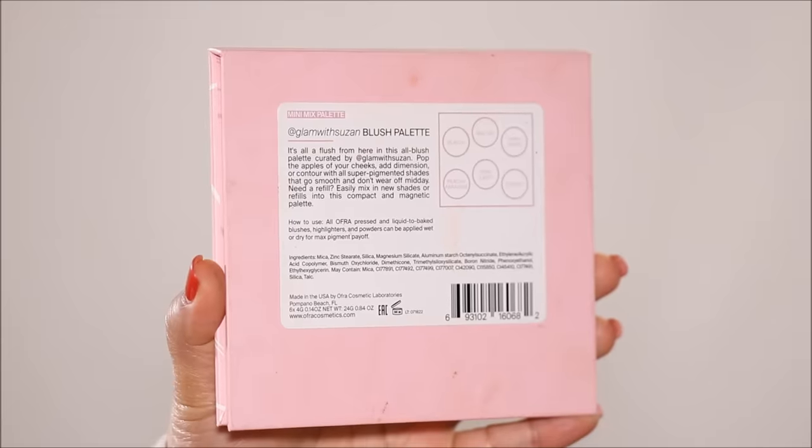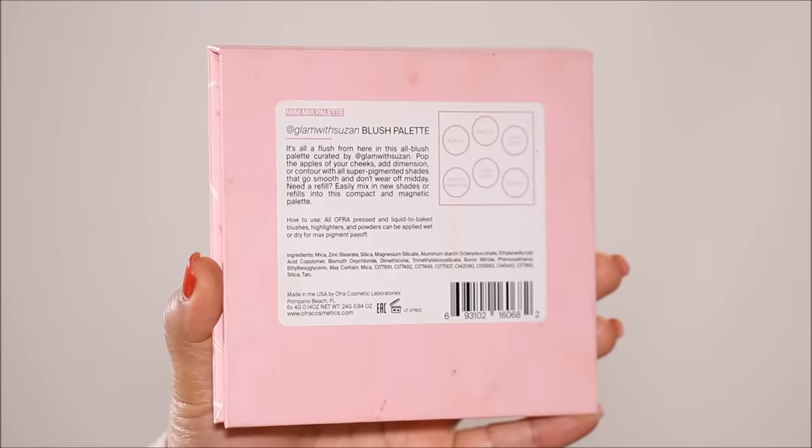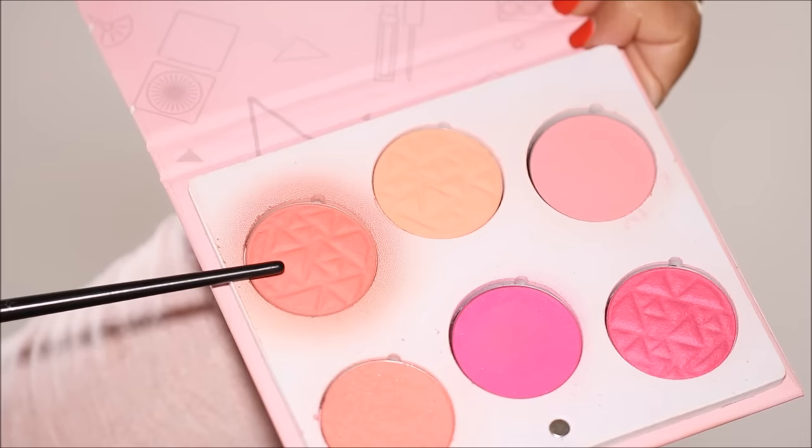For blush I'm going to be using the Mini Mix palette — this is the Glam with Suzanne blush palette by OFRA Cosmetics — and I'm going to be using the shade Punch.